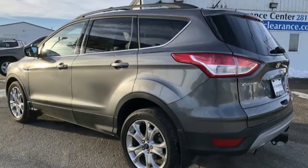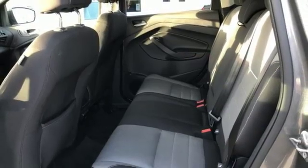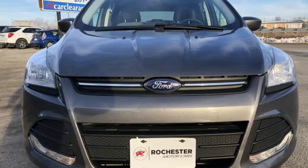When you want conveniences to make your next family trip a little easier but want to avoid the stigma of a minivan, look no further than the Ford Escape. See it for yourself today.